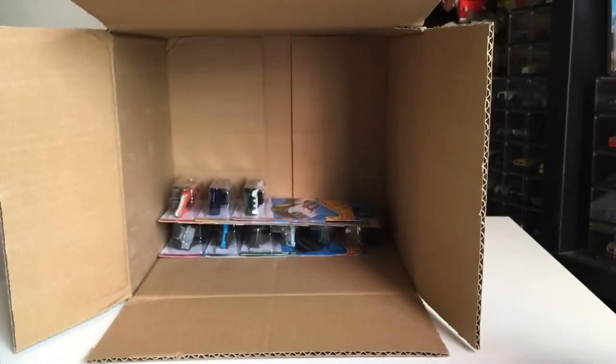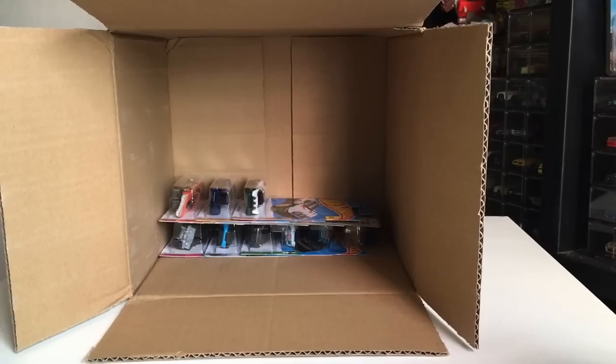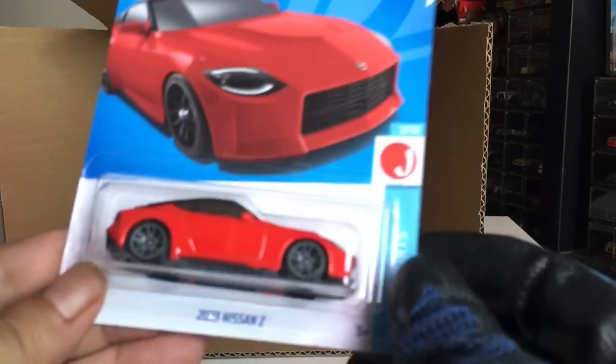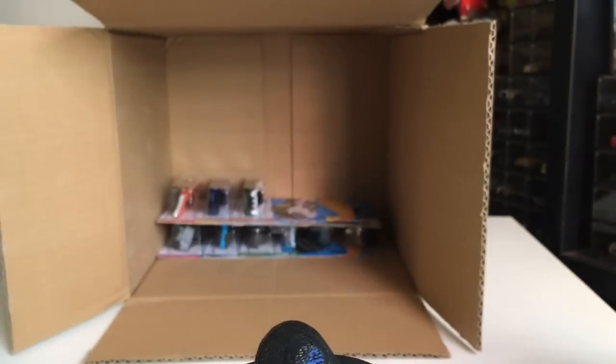HWM Metro. Porsche Taycan Turbo S — another one, green. And we've also got another 2023 Nissan Z. Yes it is.